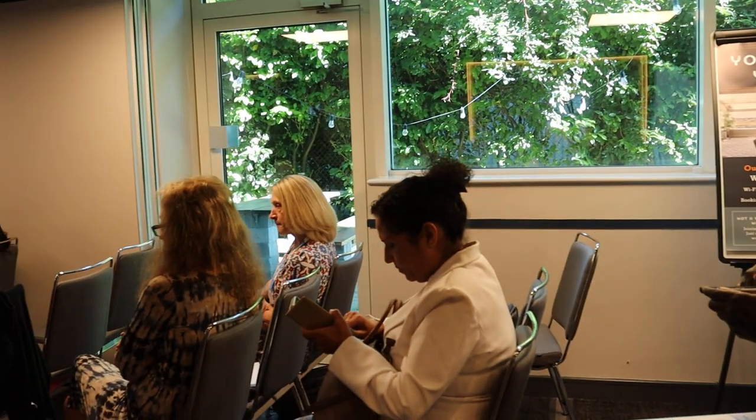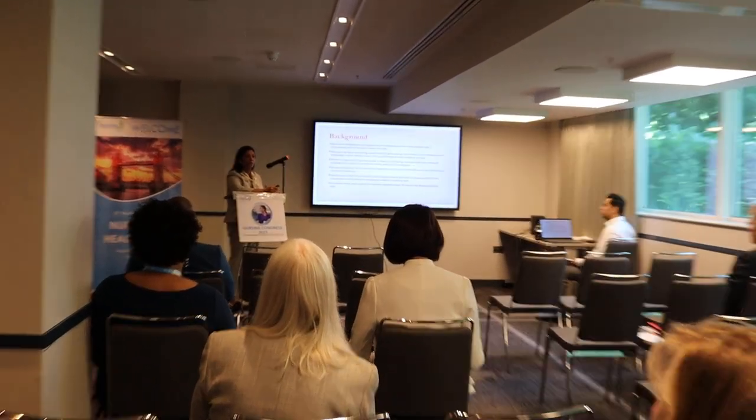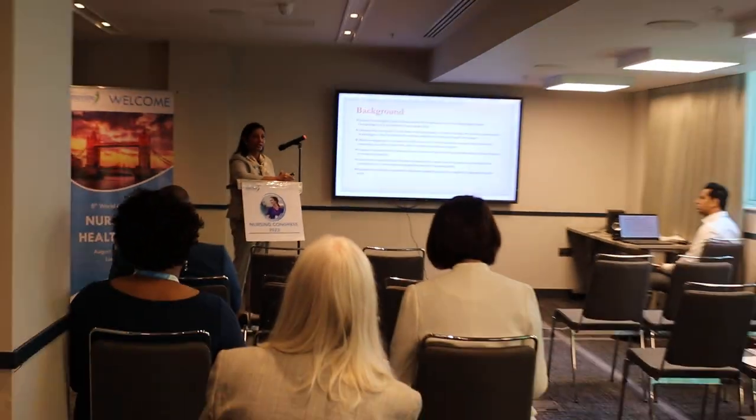Right now where I am at Florida Southern College, we have a four-year traditional program. And even then, as I said, health assessment skills remain a core focus.